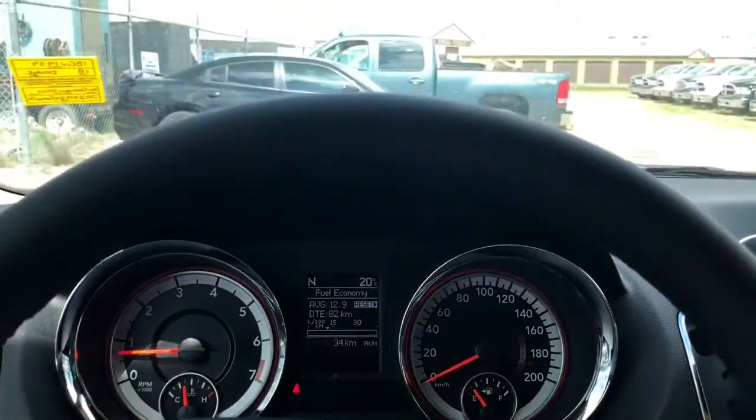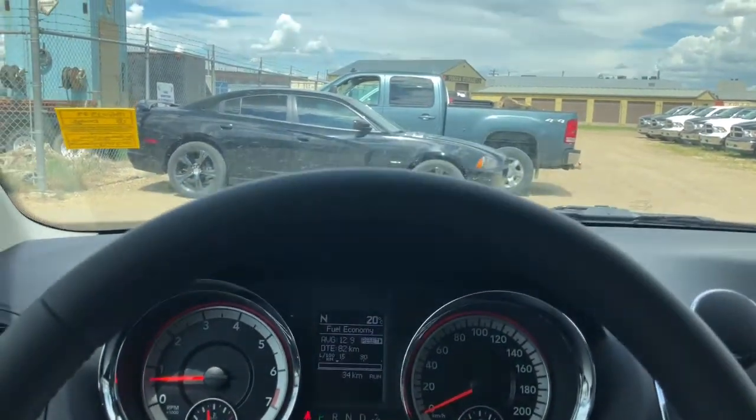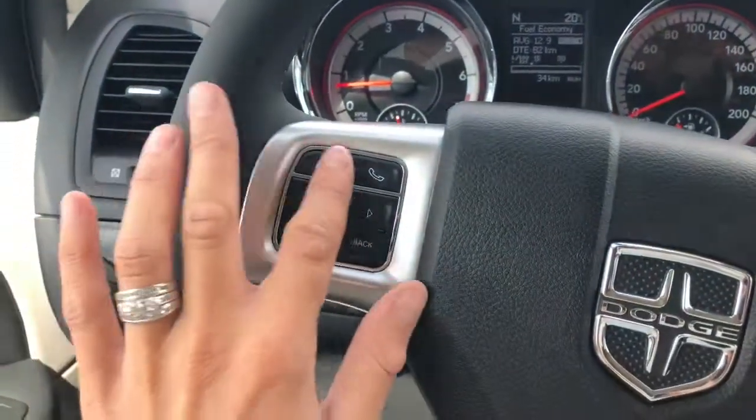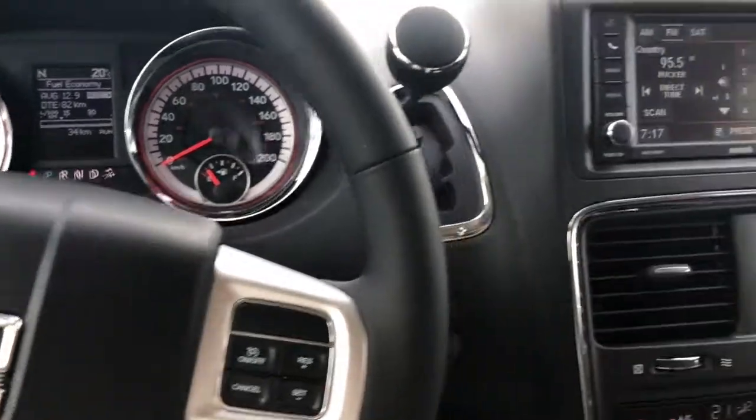There's a leather-wrapped steering wheel, and your steering wheel is also heated. You have heated front seats with two different heat settings. Your Uconnect is over here and your cruise control is on this side.